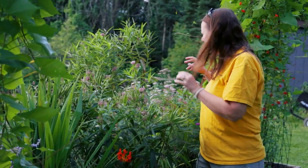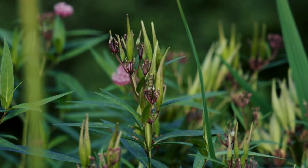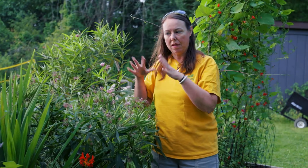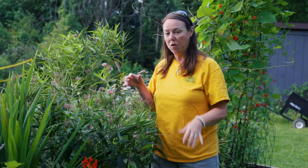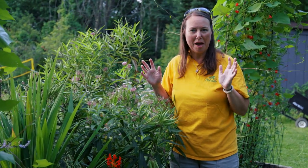There was a caterpillar on one of these plants — they have been collecting caterpillars and developing monarchs so they can release them out full force into the garden. That's a neat little hobby to do too.